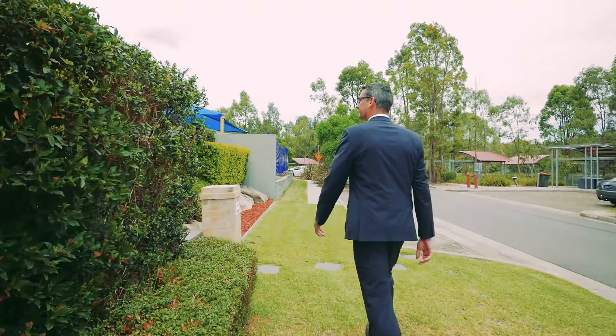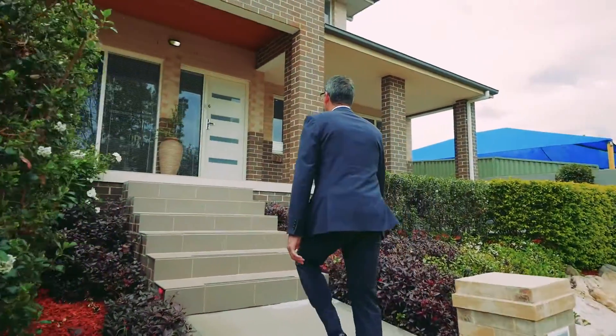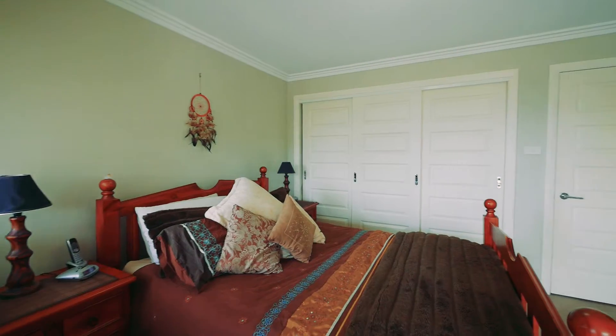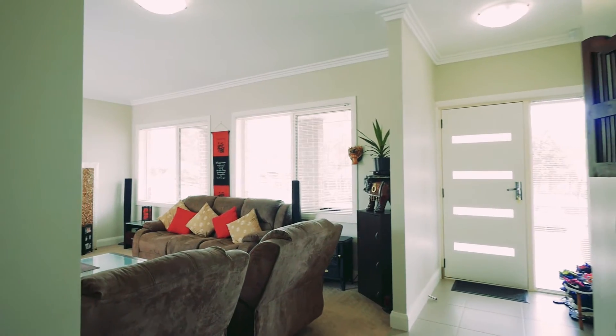The main home here at number 6 Adriana is a wonderful four bedroom executive residence. There's four good sized rooms upstairs, a nice ensuite off the main, a beautiful balcony overlooking the lakes. The other room sizes are all generous with large built-in robes to all.